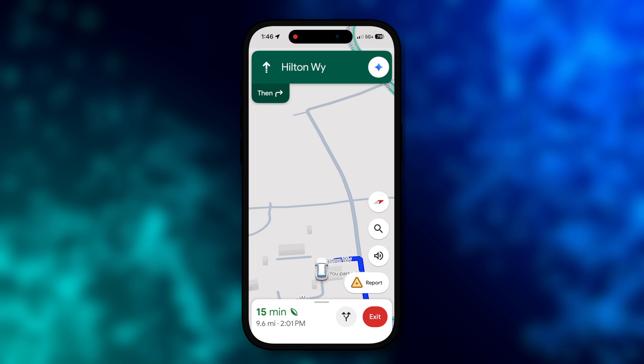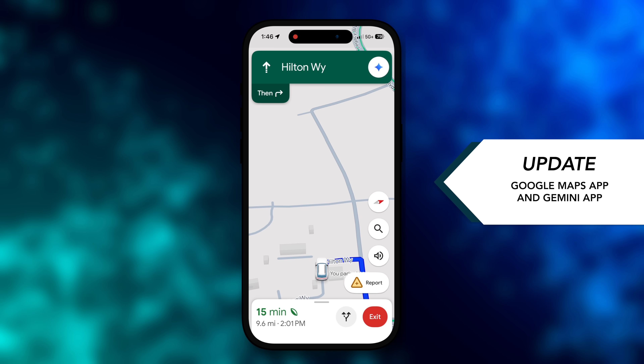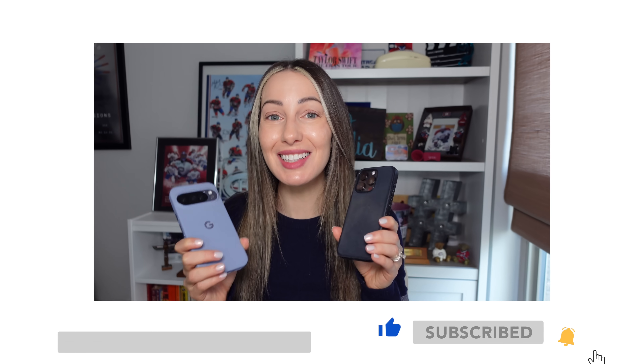To get started on either Android or iOS, you're going to want to make sure that you've downloaded and updated to the latest version of Google Maps and the Gemini app. It'll look and function almost the exact same across iOS and Android, but let's first start with setting this up on iOS.